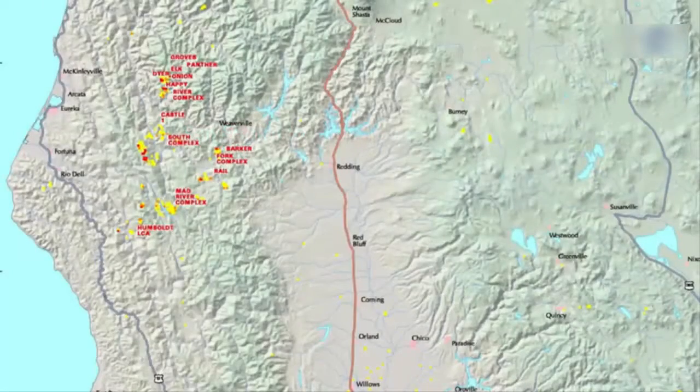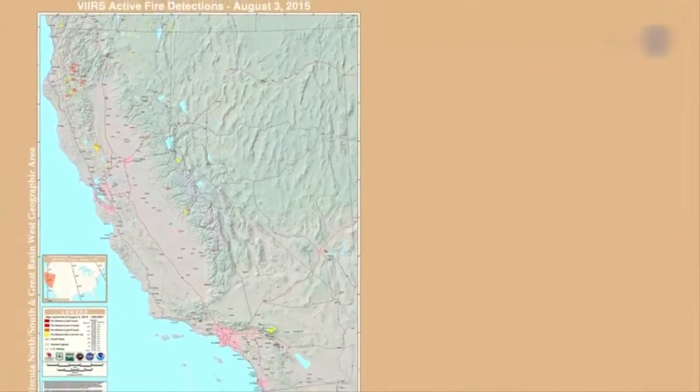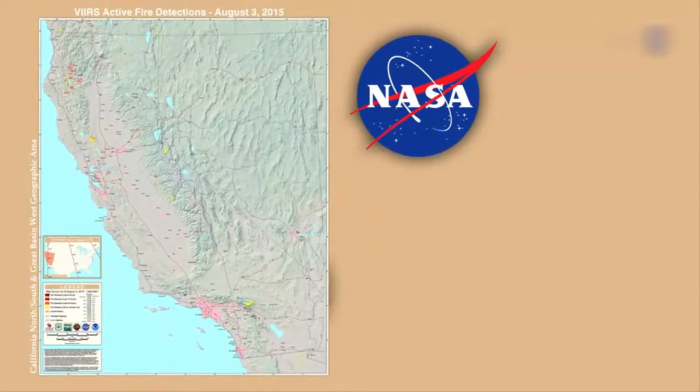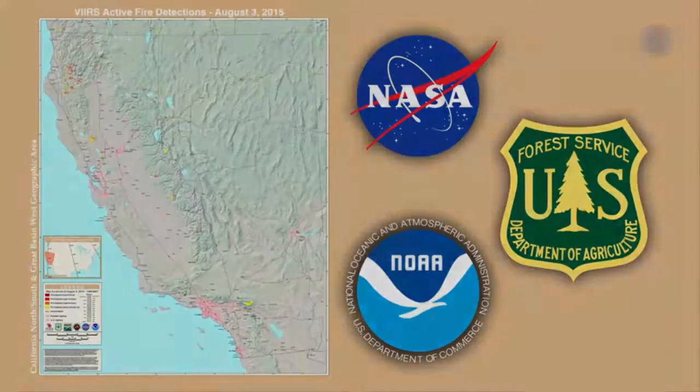Schroeder leads the project team that developed the weather fire model along with Janice Cohen of the National Center for Atmospheric Research, or NCAR, in Boulder, Colorado. The new VIIRS fire detection product was developed with support from NASA's Earth Science Division, the National Oceanic and Atmospheric Administration, and the U.S. Forest Service.